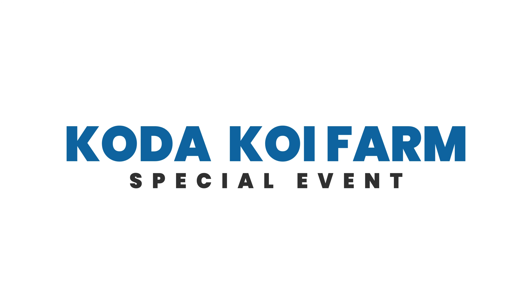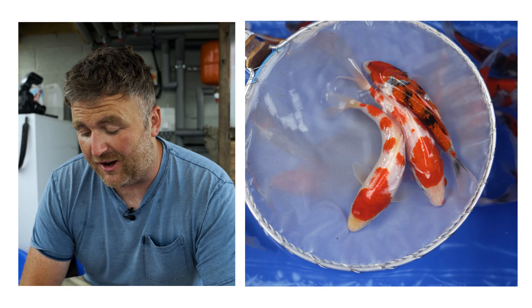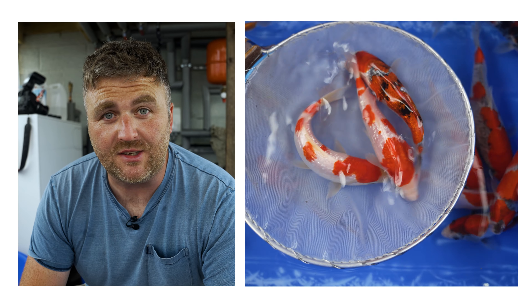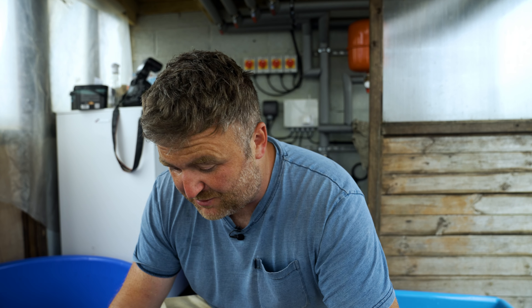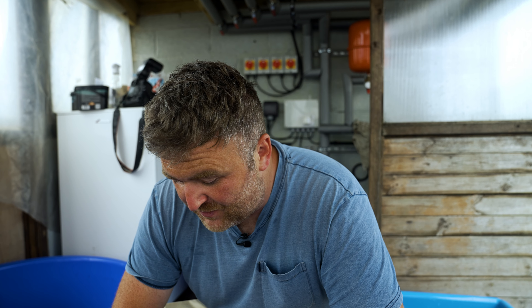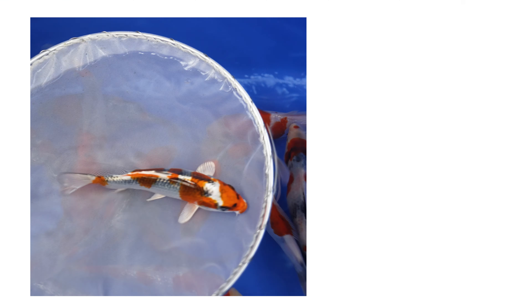This week we've gone for a Koda special, so anyone that's familiar with the breed of Koda will know that they're famous for some weird and wonderful Goshki, Gimrin Goshki, Gimrin Goshki Showa. The farm is really exceptional at producing the weird and wonderful. So we've got a selection of what's going to be on offer — some real standout pieces.